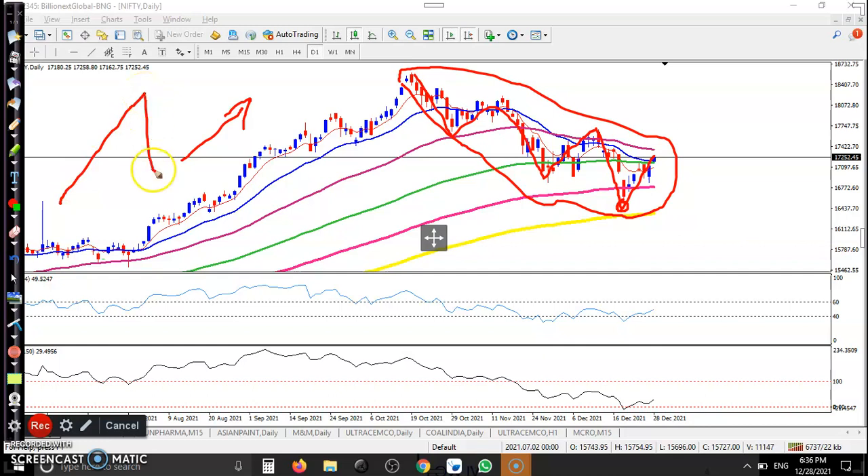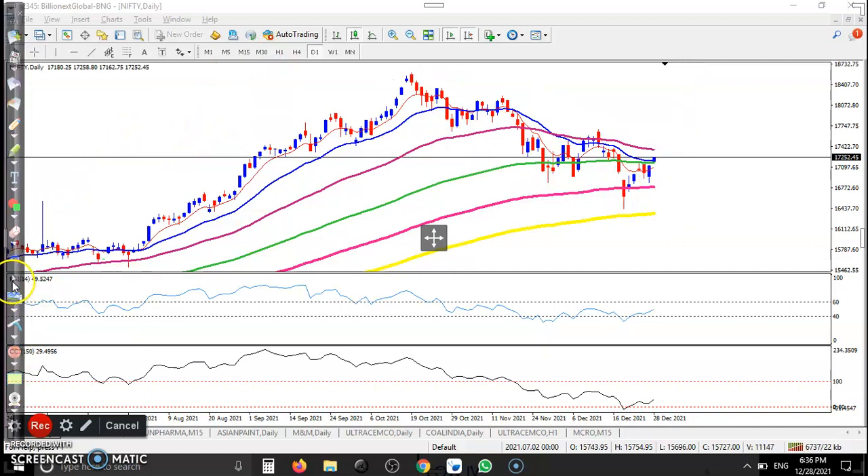Price goes up, pullback, goes up, pullback — and we have seen this is the pullback. The 200 exponential moving average is acting as a support now, and we're expecting that price may bounce from this area. That is why we are using an option strategy called a synthetic bull spread — a very interesting strategy.